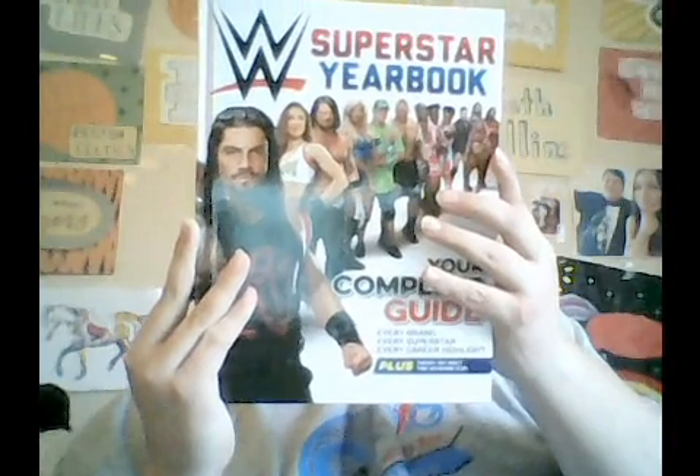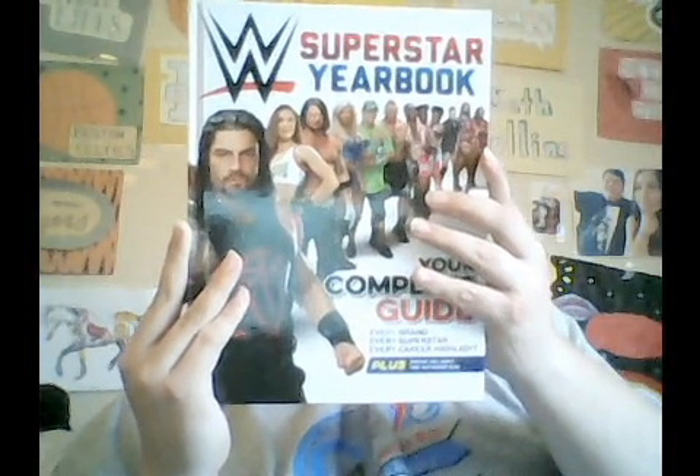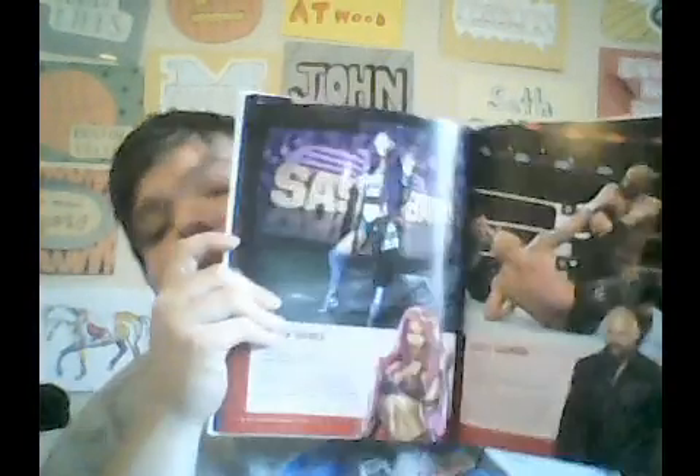On the back it says: 'What you hold in your hands is the official WWE Superstar Yearbook — every brand explored, every superstar showcased, every career highlight revealed, with action-packed photos on every page. It's a must-own for every member of the WWE Universe.' Inside you can see the 205 Live superstars, Dean Ambrose, and Matt Hardy — delete, delete, delete — pretty neat!